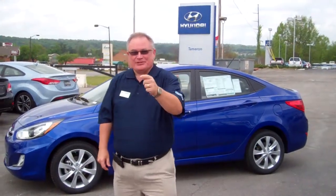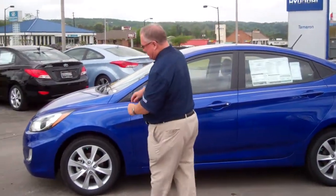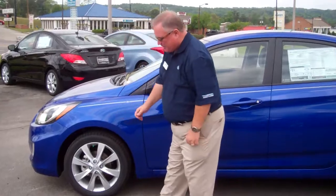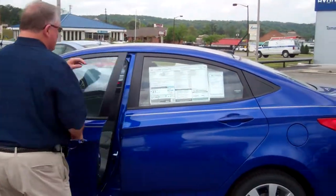Hi Tyler, it's Kelly again. I appreciate talking to you a minute ago. Let me show you this 2013 Accent. It is a vehicle that has fluidic sculpture and special alloy wheels. It's a GLS model. It's the four-door like you asked.